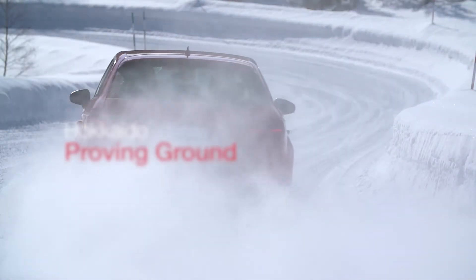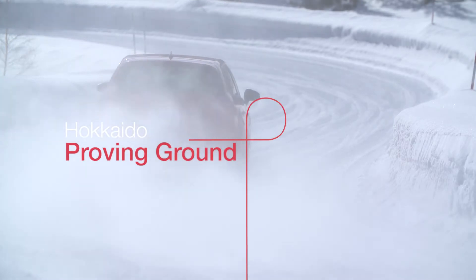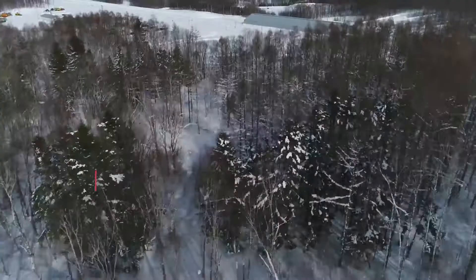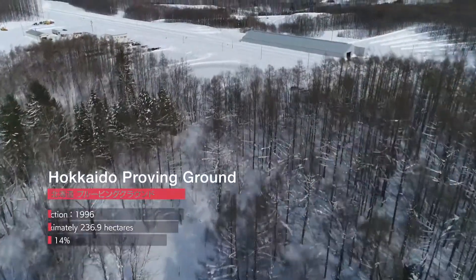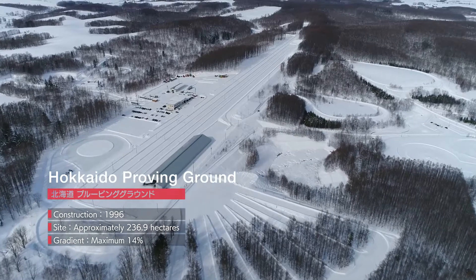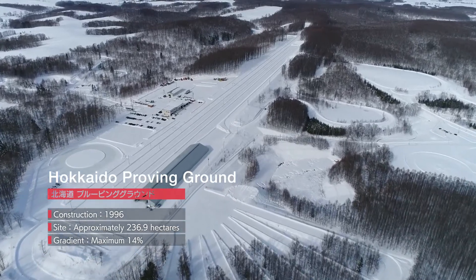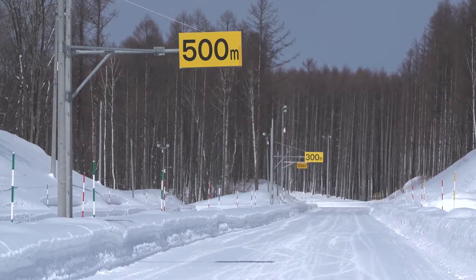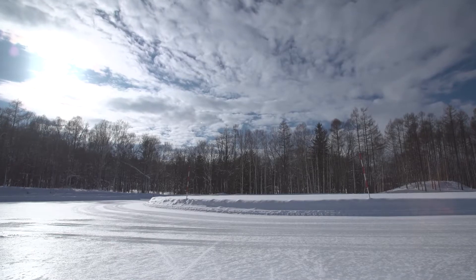The Bridgestone Proving Ground. At this expansive 236.9 hectare facility, we conduct various tests in tough winter conditions to aid in the development of safe and reliable tires for use in snow and ice conditions.